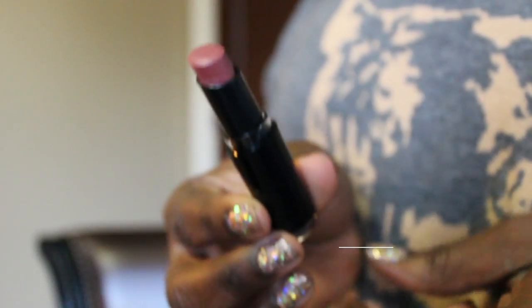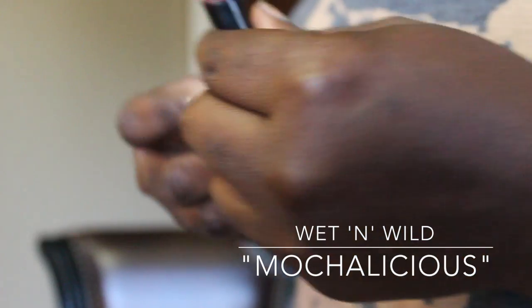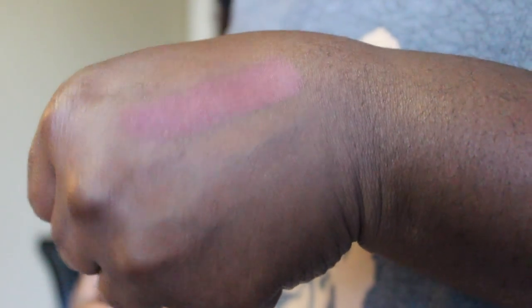Next up — brown lipstick is having a bit of a moment. This is the Wet n Wild Mocha-licious lipstick, which I think is a nice brown for darker skin tones. It's showing up a little lighter on camera than in person, but it's a nice brown with a tiny hint of pink in it. It reminds me a little of MAC Mocha, but while Mocha is peachy this one's pinker. It looks really nice with a dark brown lip liner and is a good alternative to the usual berries.